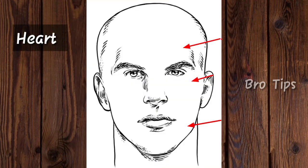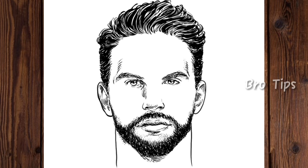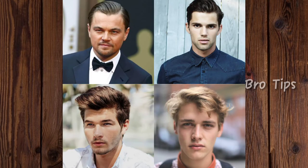If your forehead measures greater than the cheekbones and jawline, then you have a heart face shape. For heart face shape, the chin is pointed. When choosing a hairstyle, remember that you should balance out the top part of your face with the bottom so that your hair is in proportion with your features. You should also focus on ensuring that your chin doesn't appear too narrow. A well-textured fringe or a dimensional quiff will do the job right. Just remember to use a lightweight product to ensure you are not creating disproportionate angles.